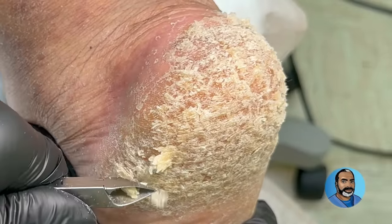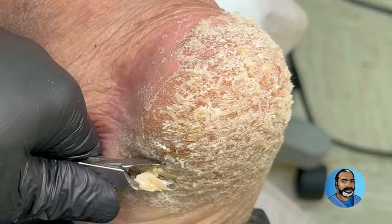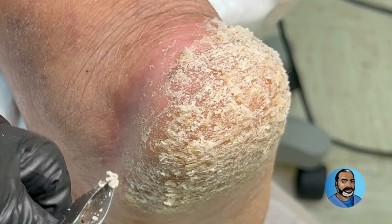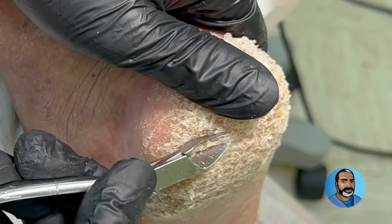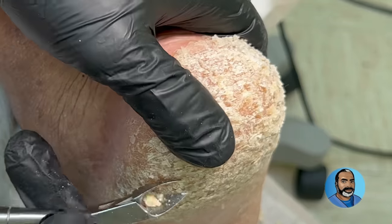You can see that this problem involves the entire heel — both sides, the back, and the bottom. However, the remainder of the bottom of the foot is not involved at all. Yes, this patient has a dry skin issue, but because this seems to be mostly a heel problem, the issue is more biomechanical than anything else.